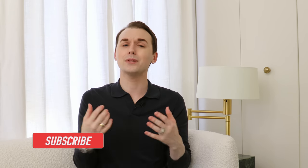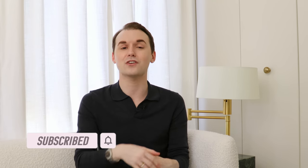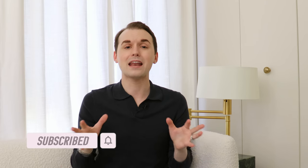Those of you that are a part of the LeChique family know I constantly bring that to you. But if you have not subscribed already, please take a moment and hit the subscribe button, turn on the bell notification to get notified every time I upload, and let me know in the comment section so I can personally welcome you to the channel.